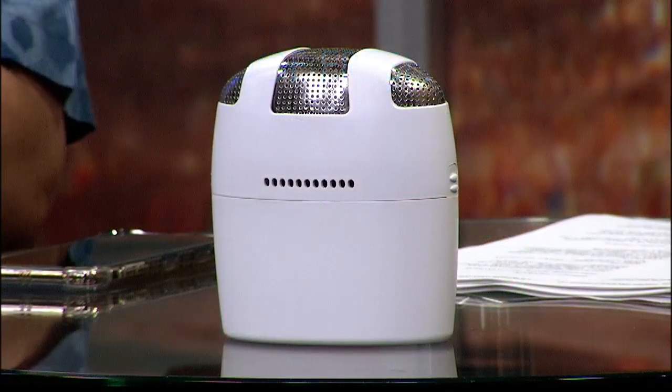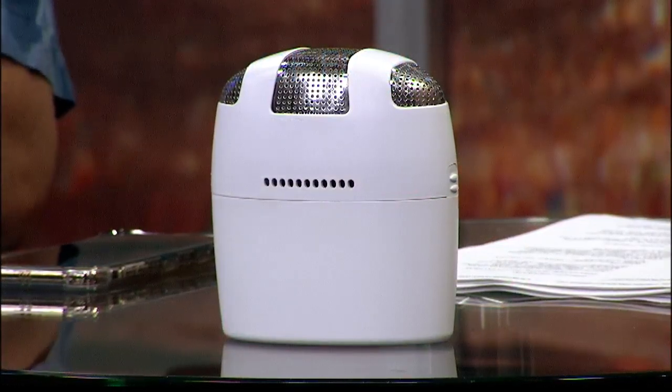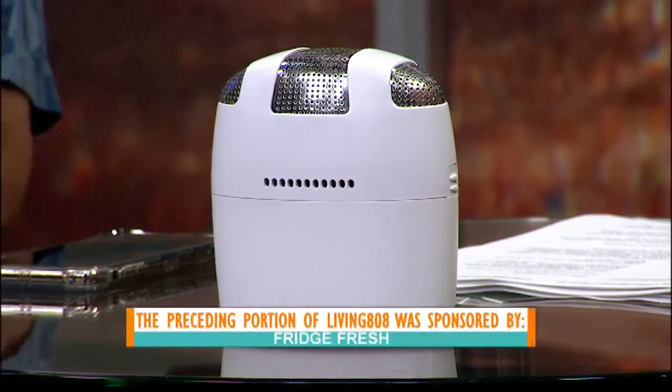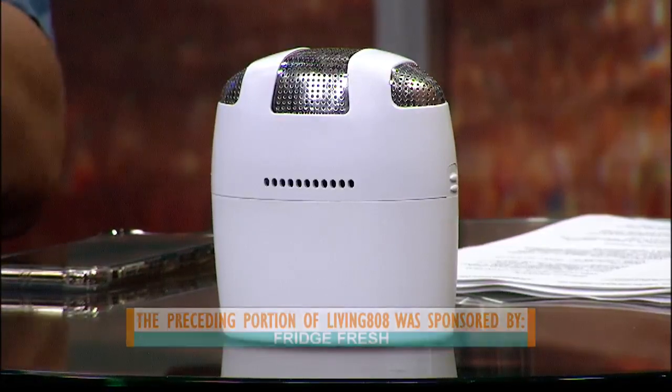Just to let everybody know, the refrigerator is located near my desk. And every time it opens, it smells like somebody had wet socks sitting somewhere not clean for a good week. It's that stinky. This thing started working almost immediately. Super stoked about that.